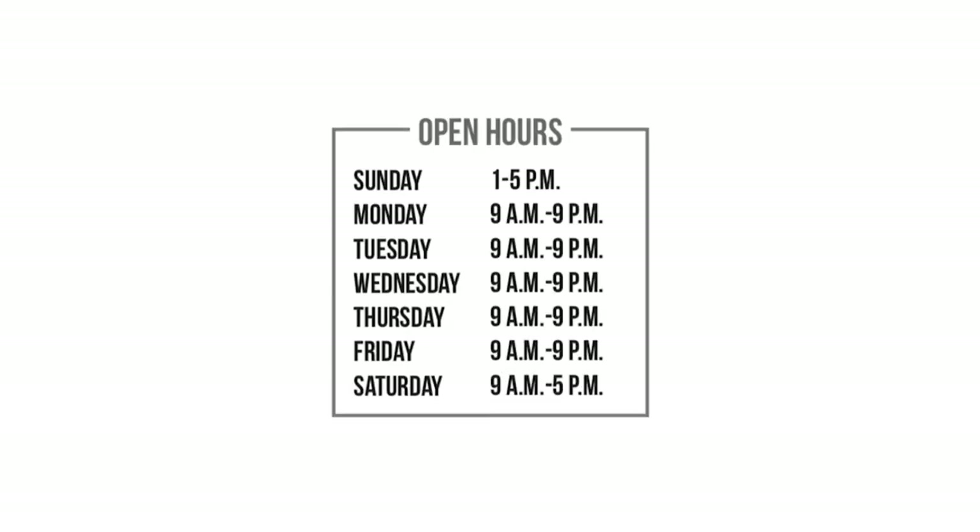Return your puzzle anytime during library hours when you're done. Or keep it forever — it's up to you.